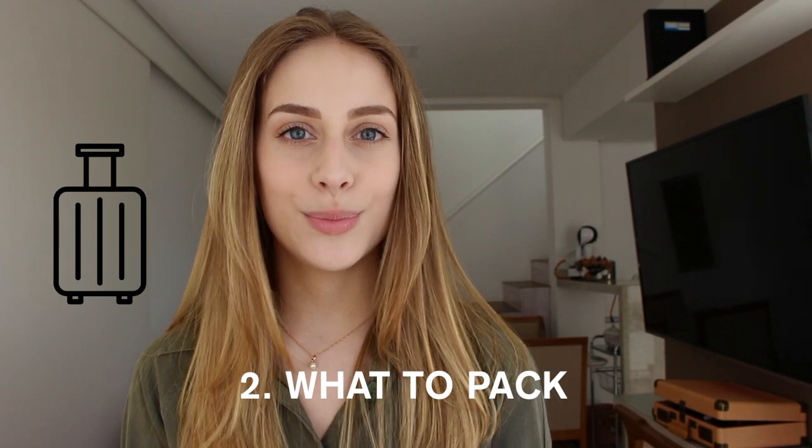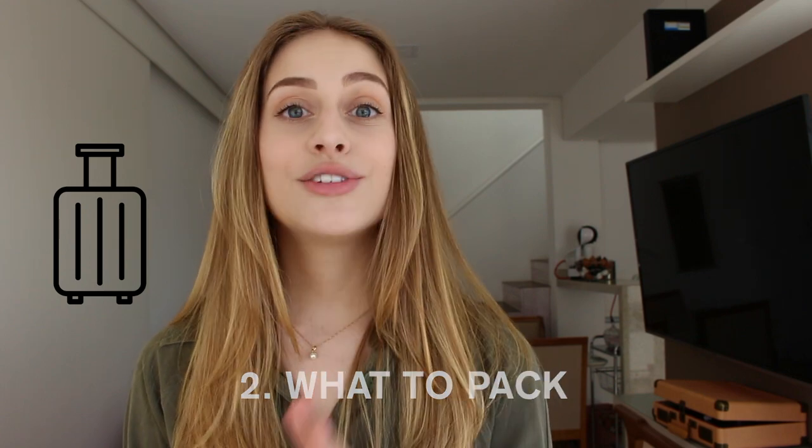Now we're going to talk about what you should put in your bag, starting with clothing. Make sure you check the climate of the country you're visiting, because that will change everything you pack. The Ivory Coast is a tropical country — very humid, with only rainy and sunny months, and no difference between winter and summer, so the temperature is pretty much the same all year round.